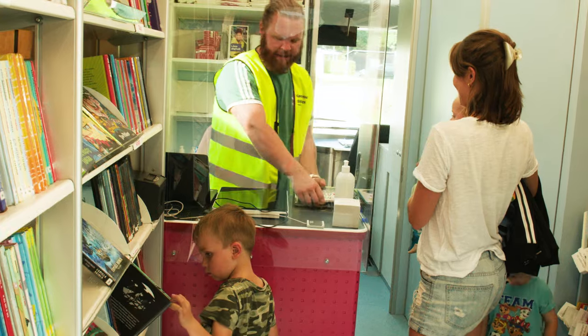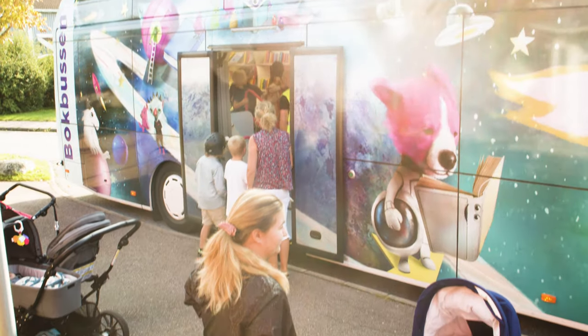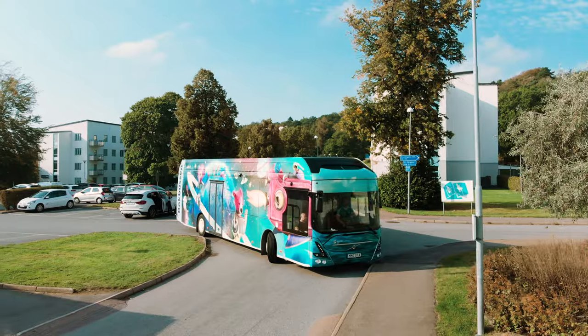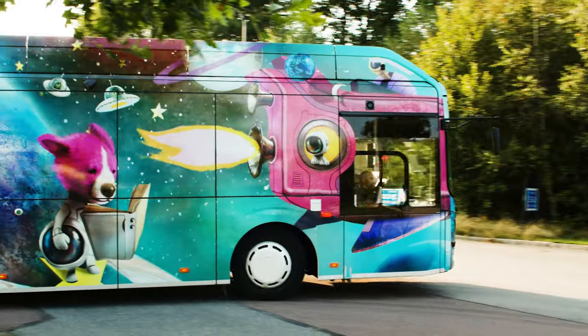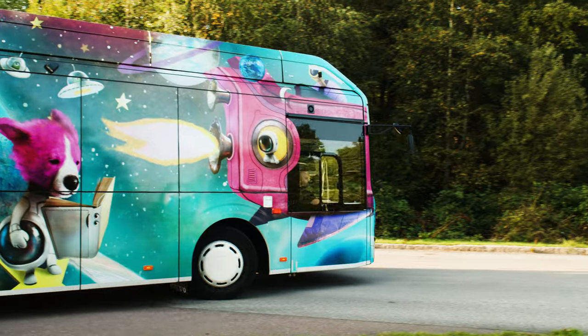On weekdays, the buses go to preschools and visit stops around the city of Gothenburg. And since the new buses are both quiet and emission free, they can even reach children within environmental zones.